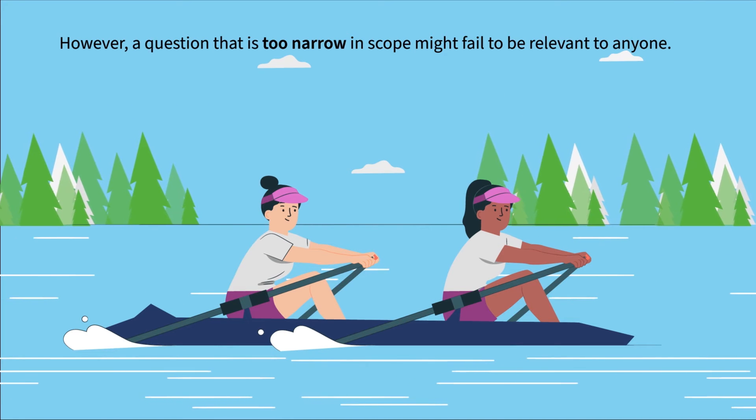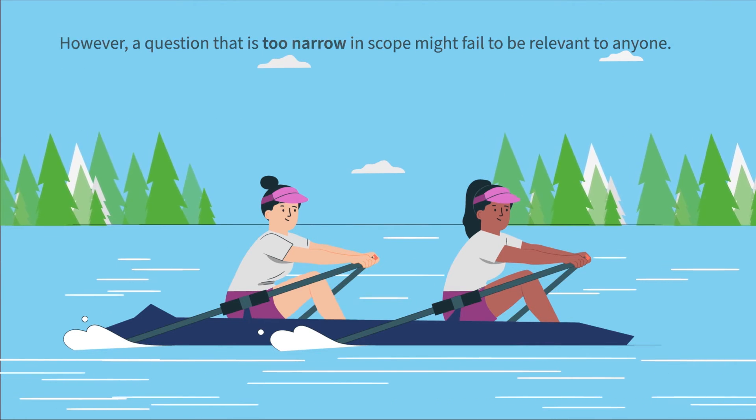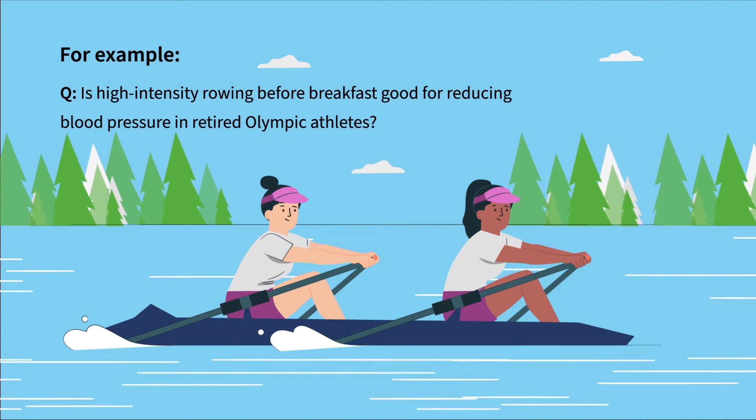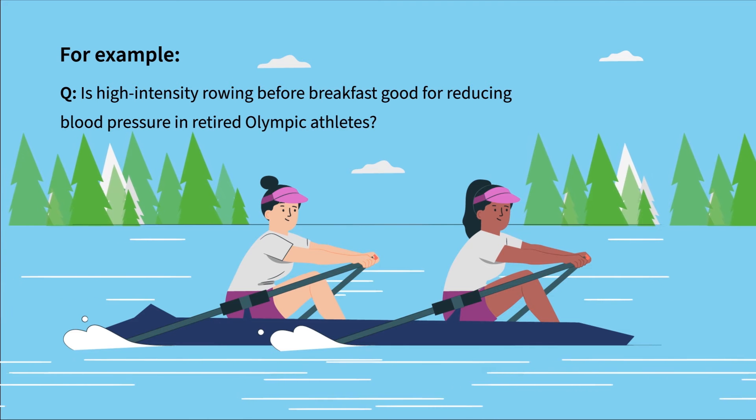However, a question that is too narrow in scope may fail to be relevant to anyone. For example, is high-intensity rowing before breakfast good for reducing blood pressure in retired Olympic athletes?